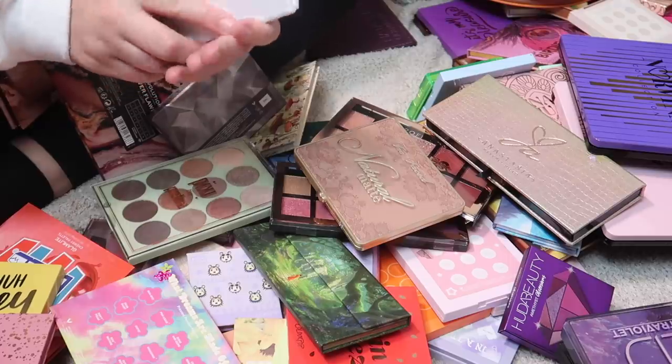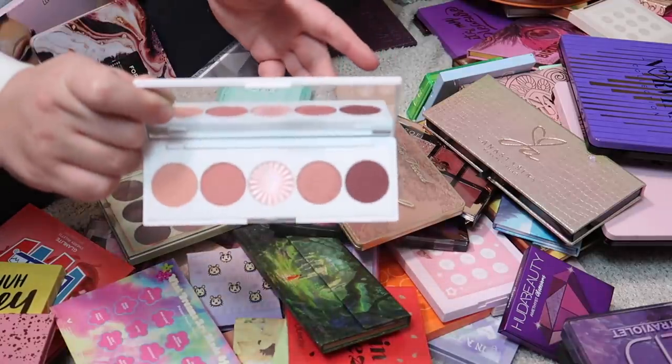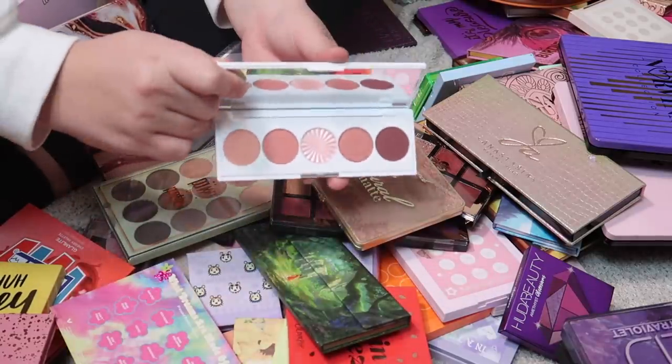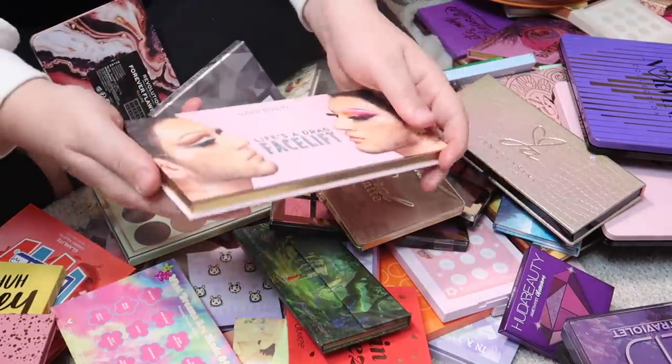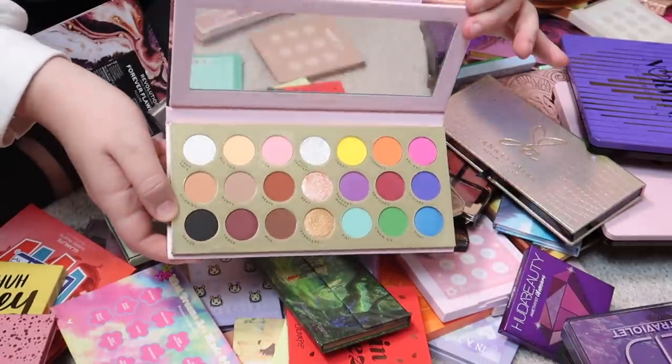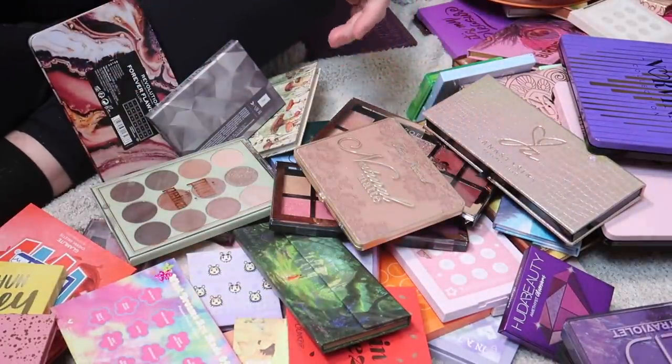I have another Ofra palette — the Sweet Dreams palette, one of my favorites — and I'm definitely keeping that one. Here's also the Life's a Drag Facelift palette, the new and improved Life's a Drag from Lunar Beauty — I'm going to keep that one too.